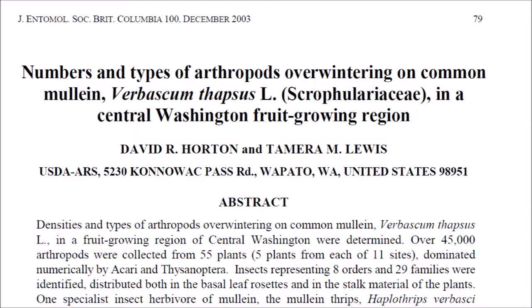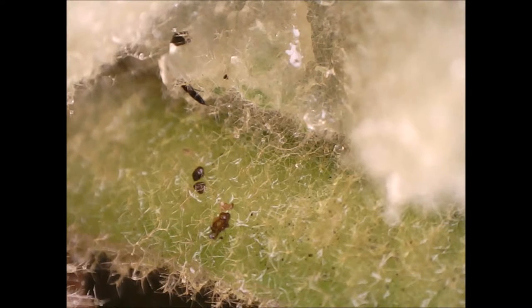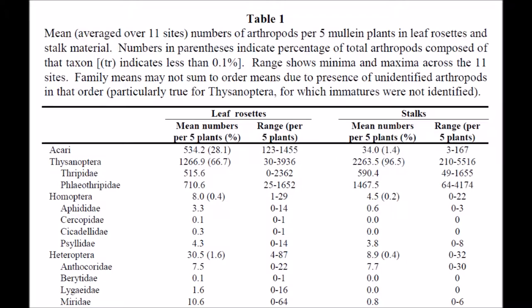This study says, quote: "Densities and types of arthropods overwintering on common mullein, Verbascum thapsus L., in a fruit-growing region of central Washington, were determined. Over 45,000 arthropods were collected from 55 plants, five plants from each of 11 sites, dominated numerically by Acari and Thysanoptera. Insects representing eight orders and 29 families were identified, distributed both in the basal leaf rosettes and in the stalk material of the plants."